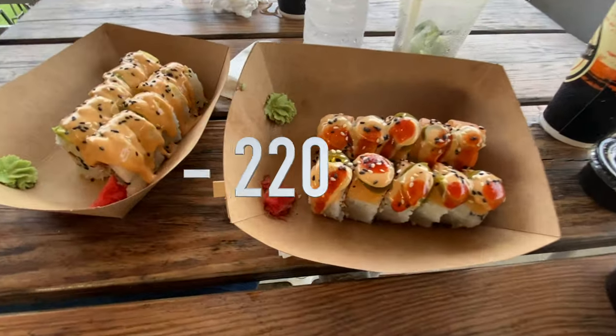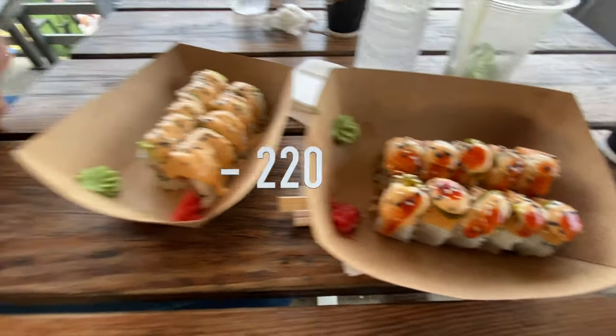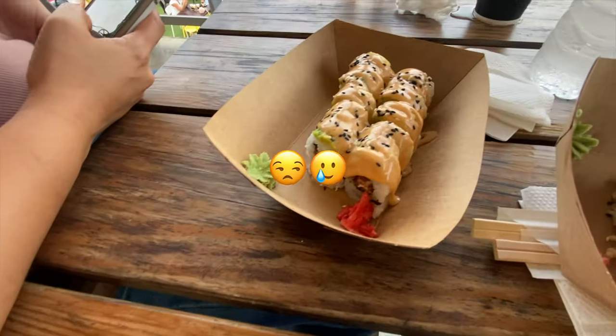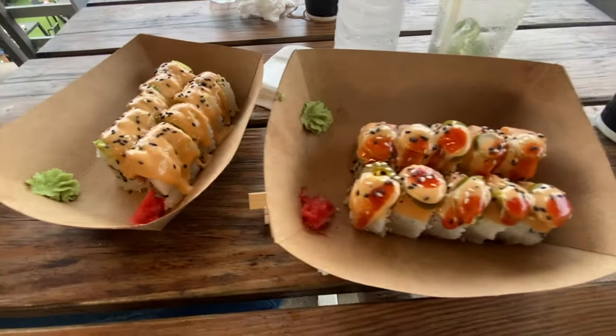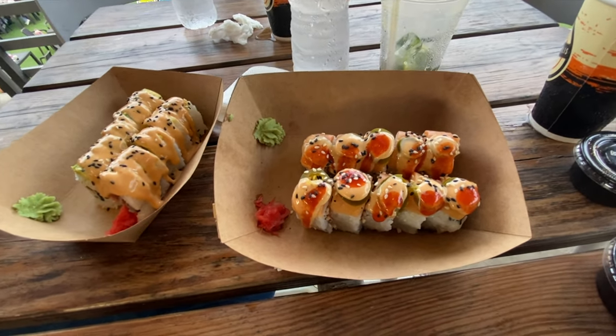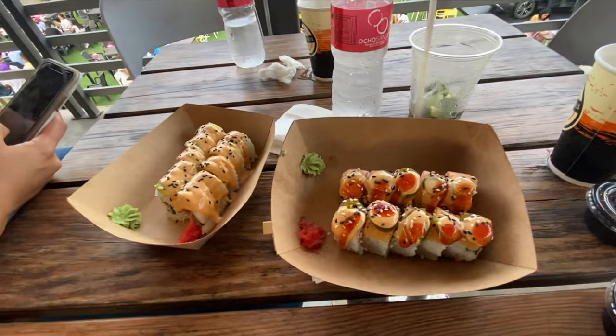All right, so I just ordered sushi. Sushi just arrived here at Foodtropolis. I believe this one is 310 pesos. This one came out to like two something. I got to check the menu, but I'm being a little stingy.